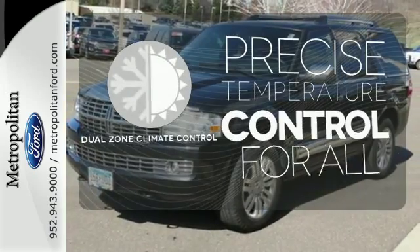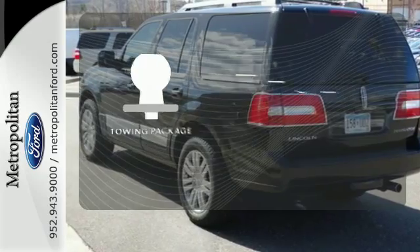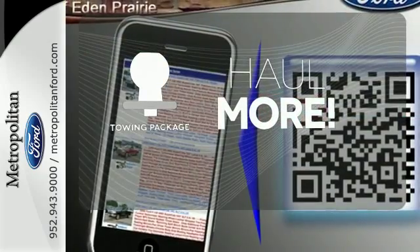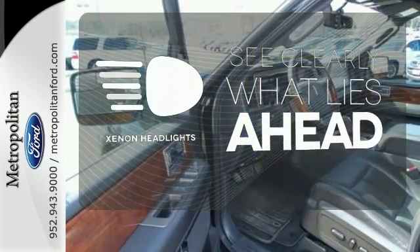No one will complain about the temperature with the dual-zone climate control. Whether for work or play, the towing package has you ready for anything. What lies ahead is much clearer with the Xenon headlights.